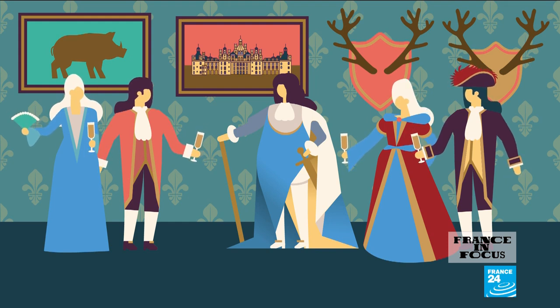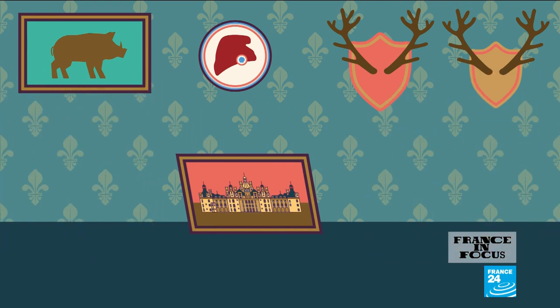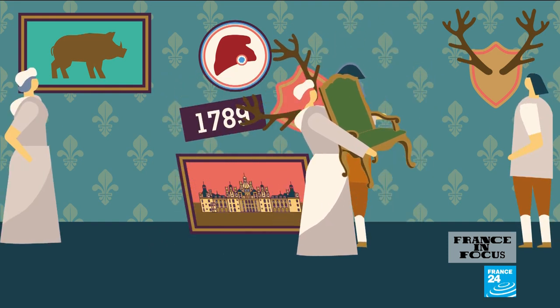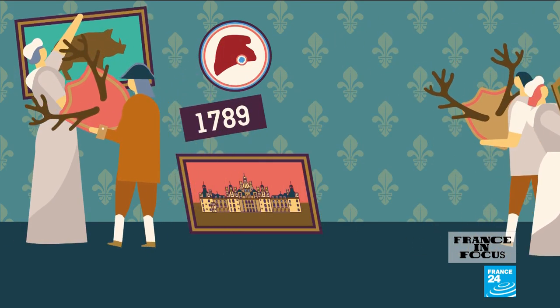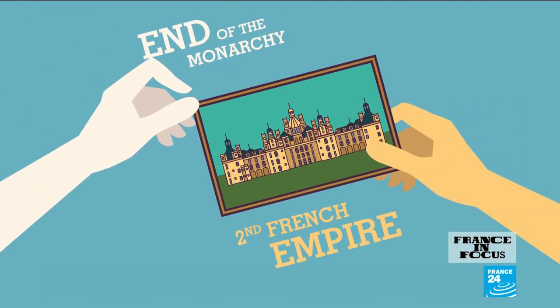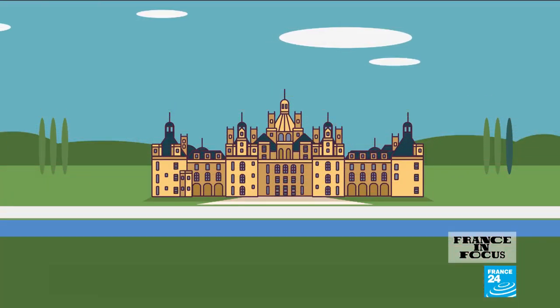But that regal stamp of approval soon became a liability. The French Revolution put such symbols in the firing line — local villagers looted the site in 1789, and the castle narrowly avoided being torn down altogether.